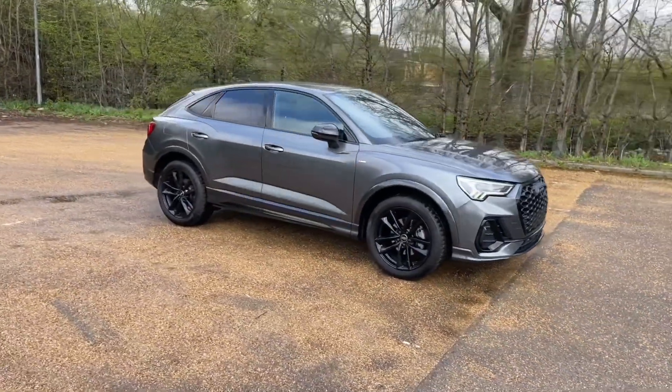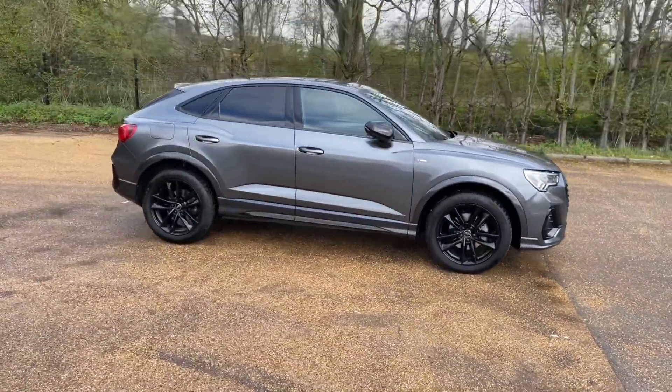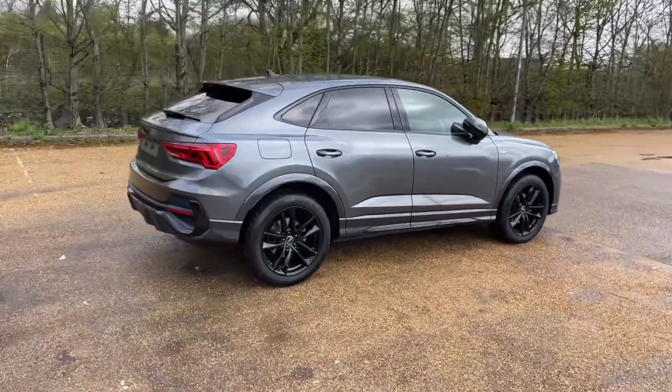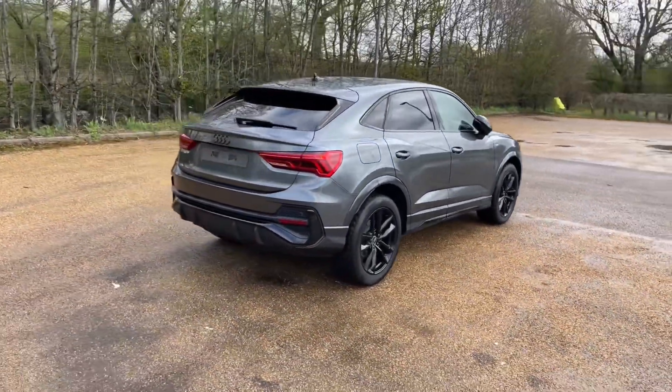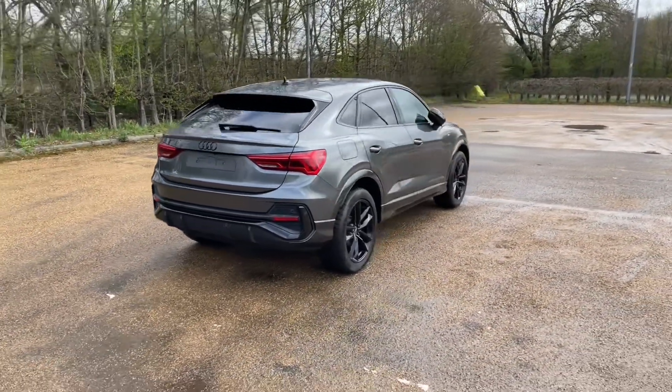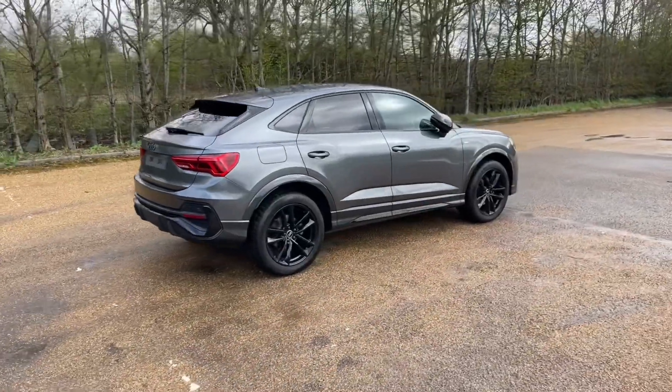This Audi Q3 is in the Black Edition trim, which features the black grills, window surroundings and other black accents found around the car. Featuring the 35 TFSI petrol engine, it produces 150 horsepower when paired with the S tronic automatic gearbox to give you a smooth, responsive drive on the road.